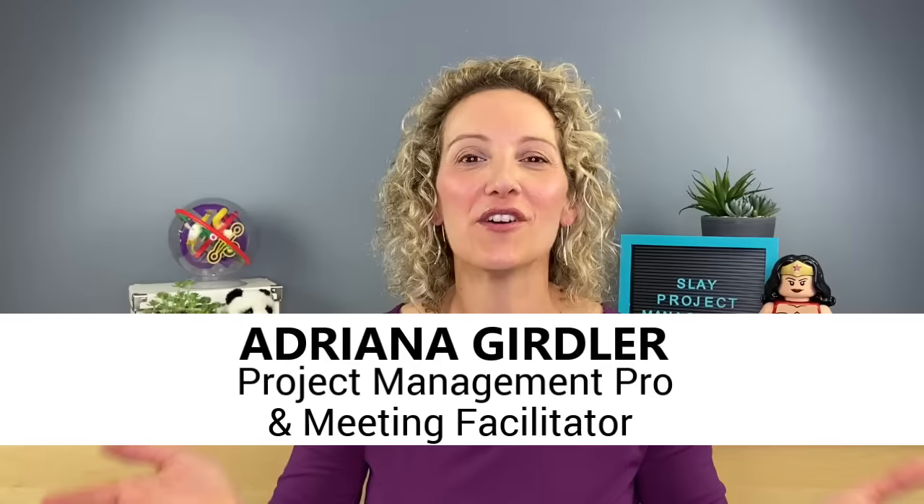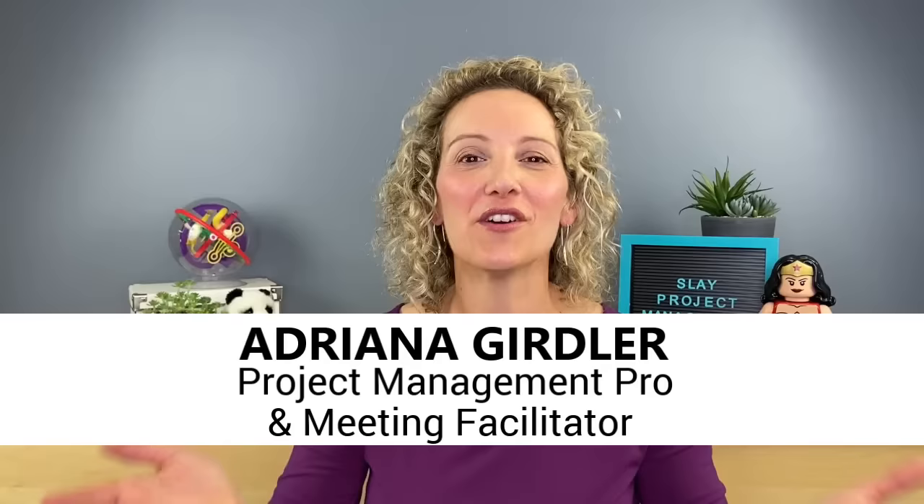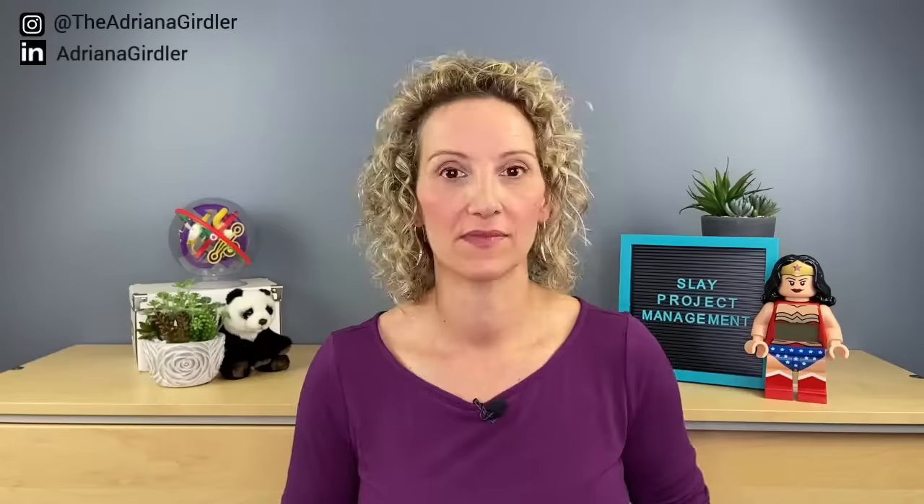Hi, if you're new here, welcome — for the best advice on career and project management, subscribe to my channel, hit that bell button, and I'll be sending you a new video every Wednesday.